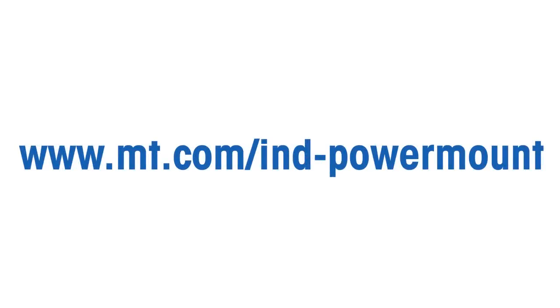For more information, please refer to www.mt.com/ind-powermount.